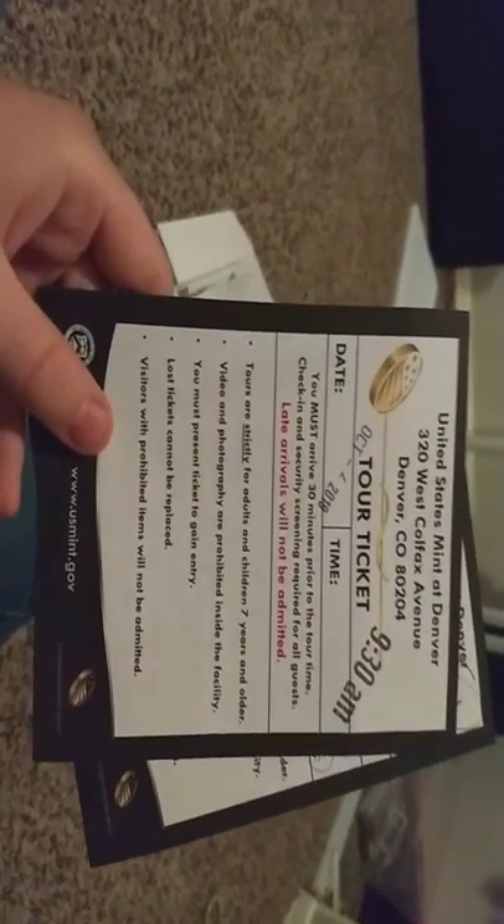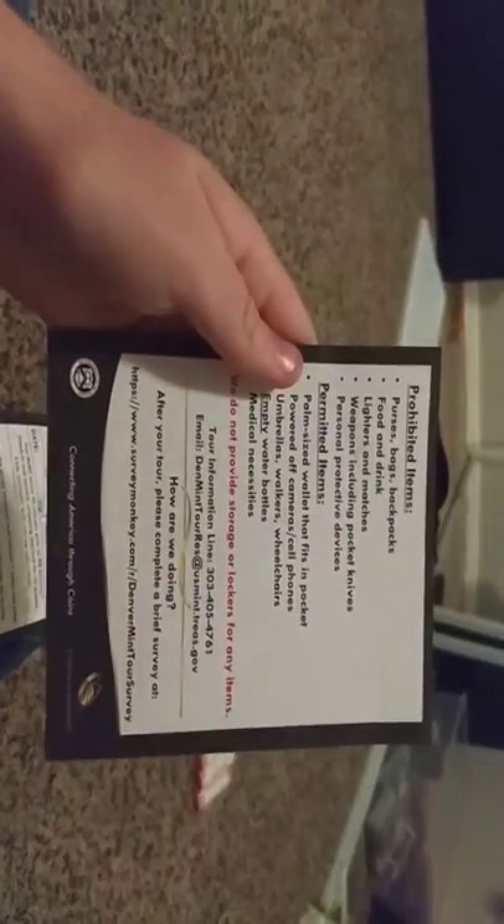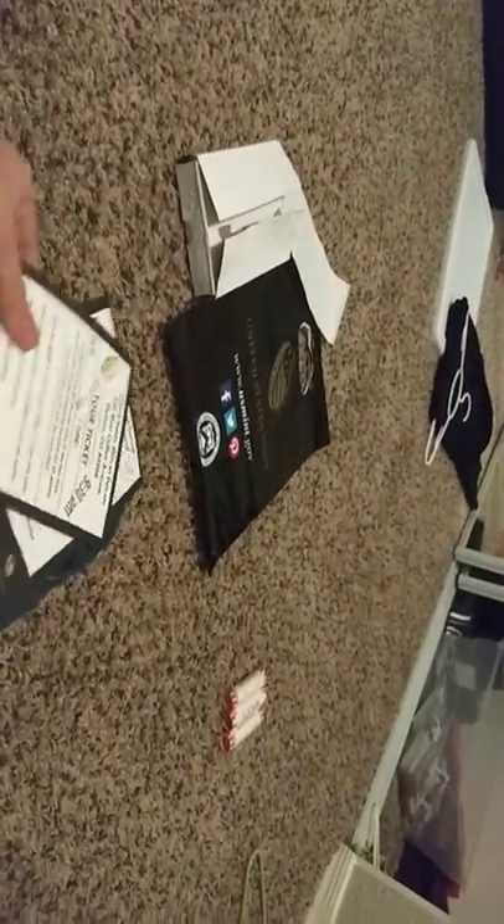Let's start with the tour tickets — I'll just show you them. We went on the tours at 9:30am. It's cool, but you couldn't take any pictures. Me and my dad went, and he gave me his ticket too. The tours are free, and I was in Denver so I did it — that's cool.